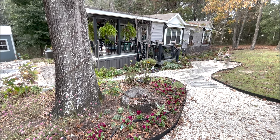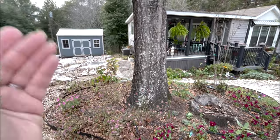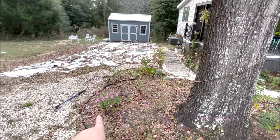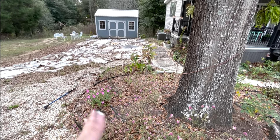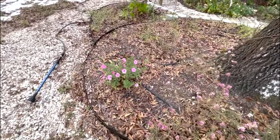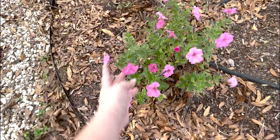A lot of my supertunias — half of them are doing great, the other half are done for the season. They are annuals but they do come back in my zone, so we're just going to see which ones live and which ones don't.